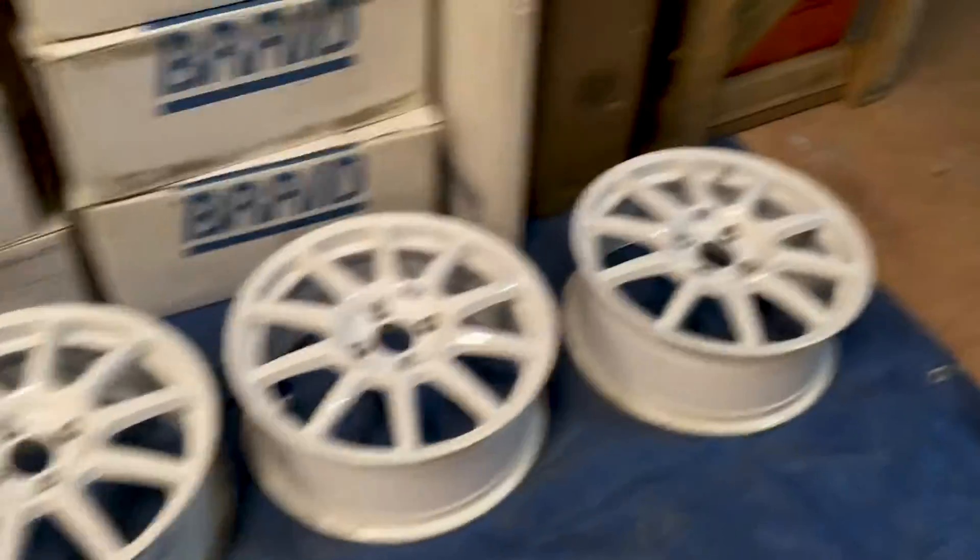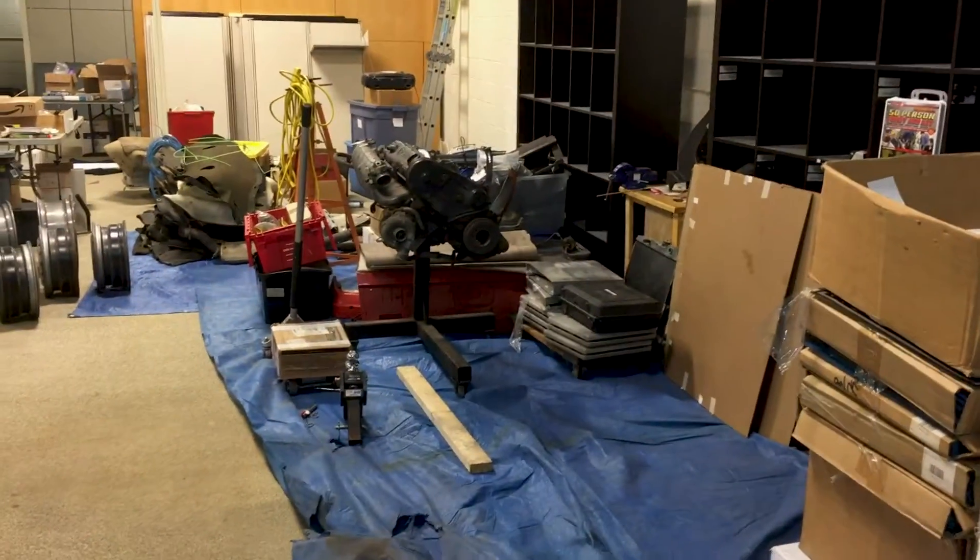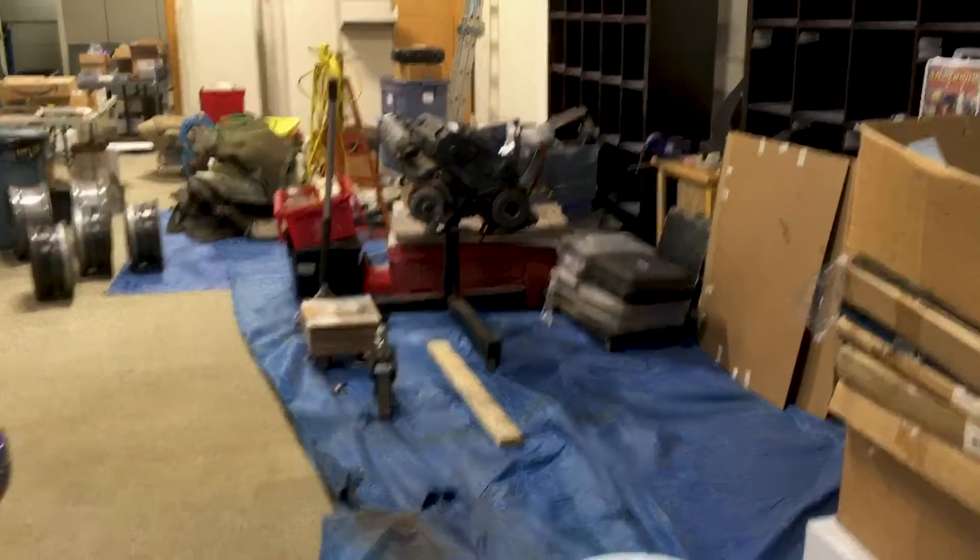Some nice braid wheels down there — anybody wants them? A lot more braid wheels. This is a lot of stuff to find room for.